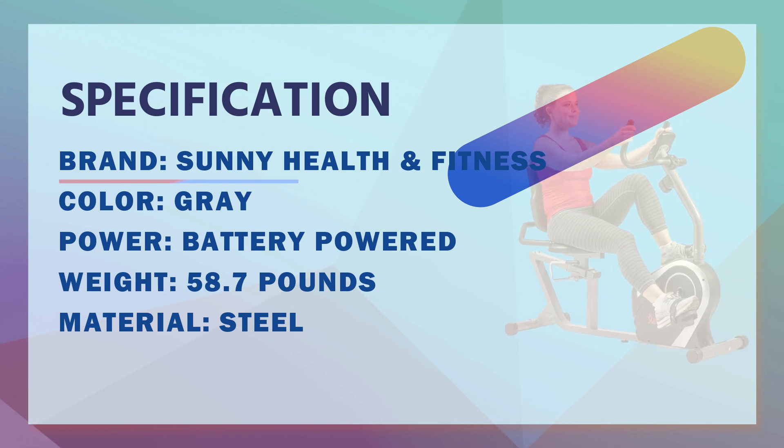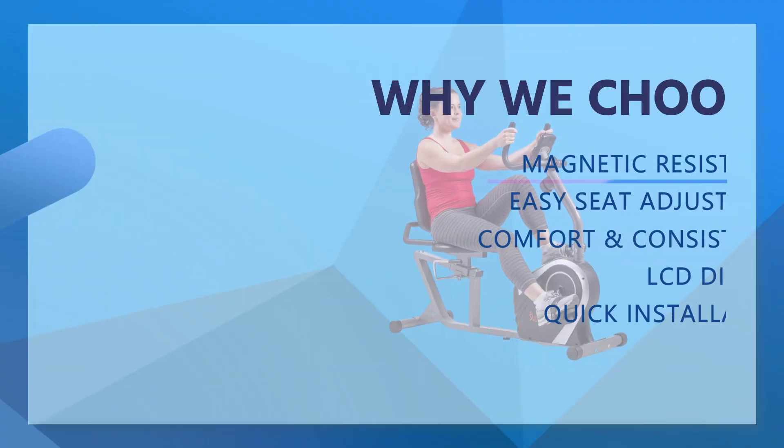Easily keep track of your time, speed, distance, calories, odometer, and heart rate.